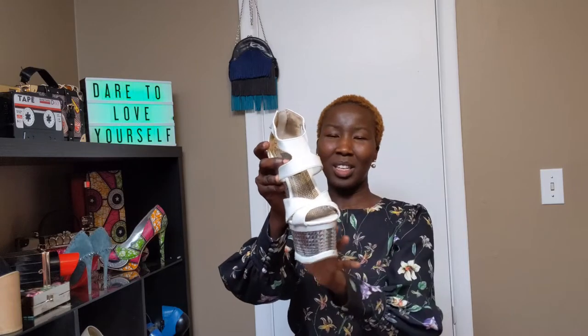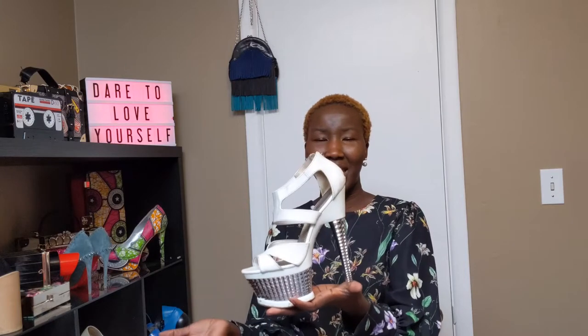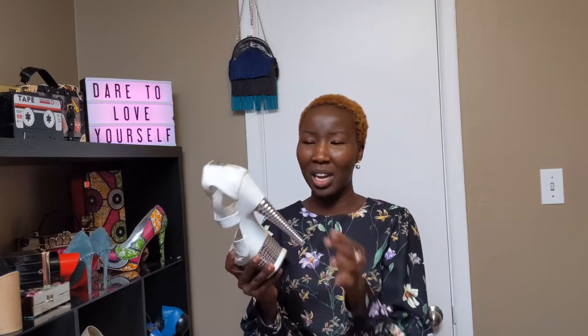Speaking of shoes that need to go to a cobbler, I also have these gorgeous white strappy sandals with a silver heel and platform. If you're following me on Instagram, you've probably seen them in a post where I was wearing my faux fur vest. I wore the life out of these shoes — the sole literally just came off from the bottom, and the heel is a little bit looser now. So I think it's time to retire her as well, but she's just been sitting in my basement.